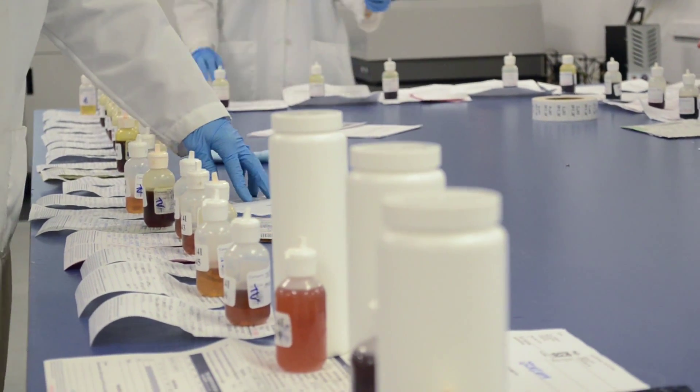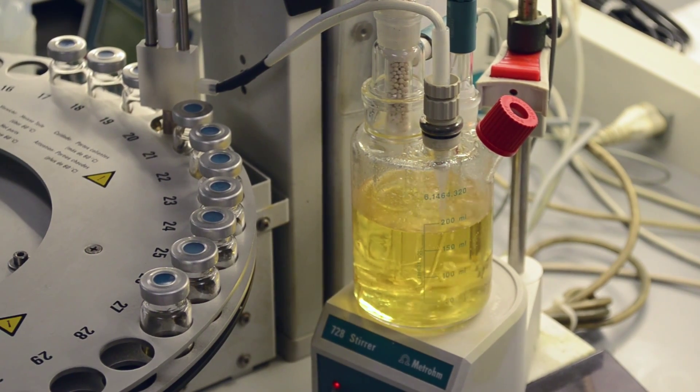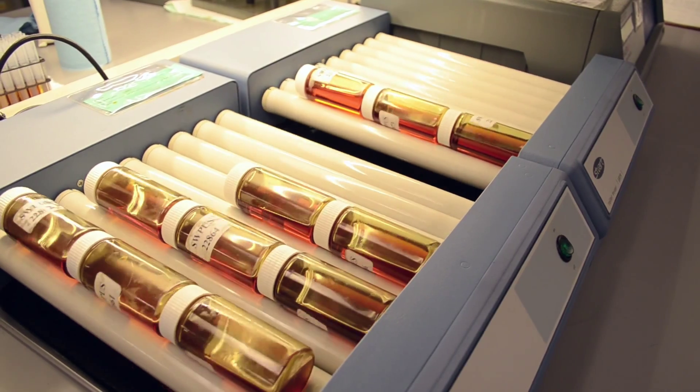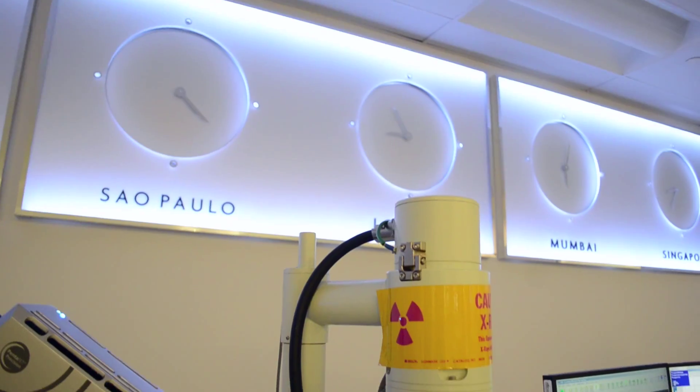The second reason is fluid condition — is the fluid fit for further use? And finally, the third is contamination: has any outside type of fluid been introduced, and is it the right fluid grade being used in the system?